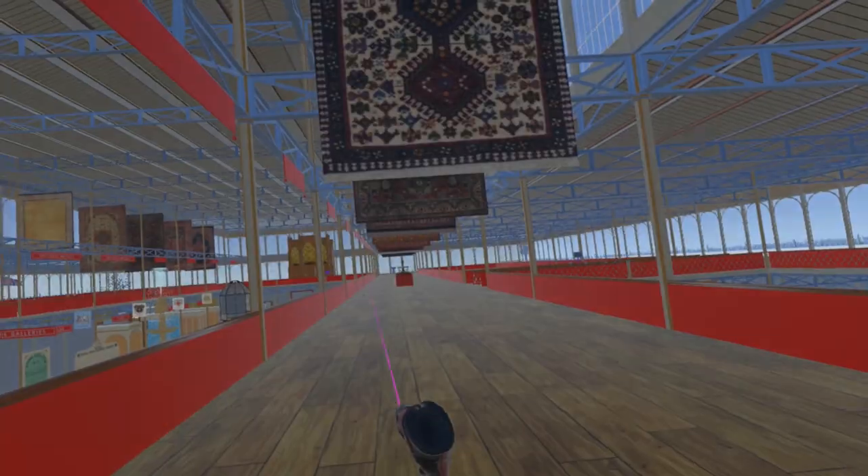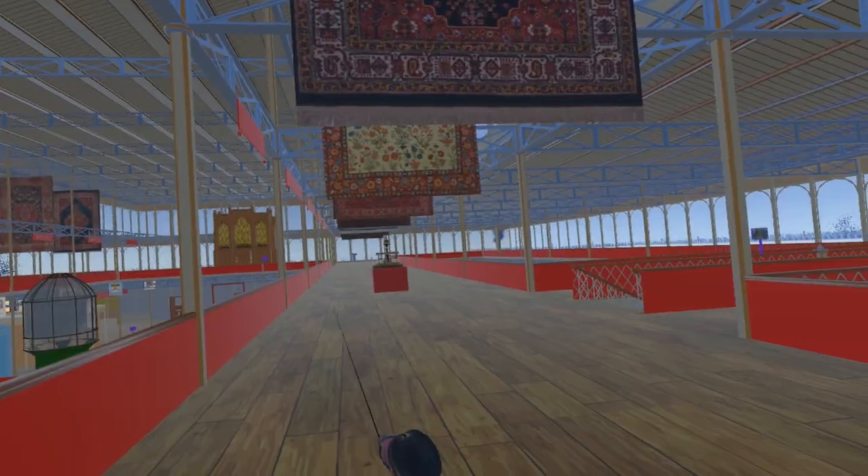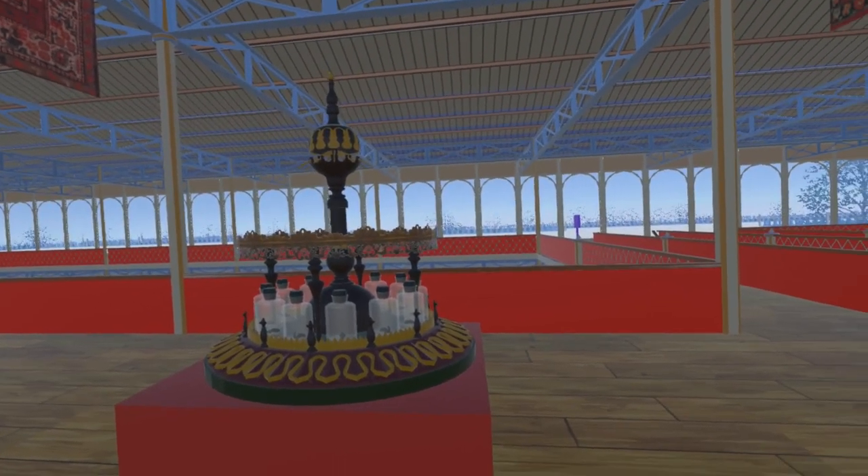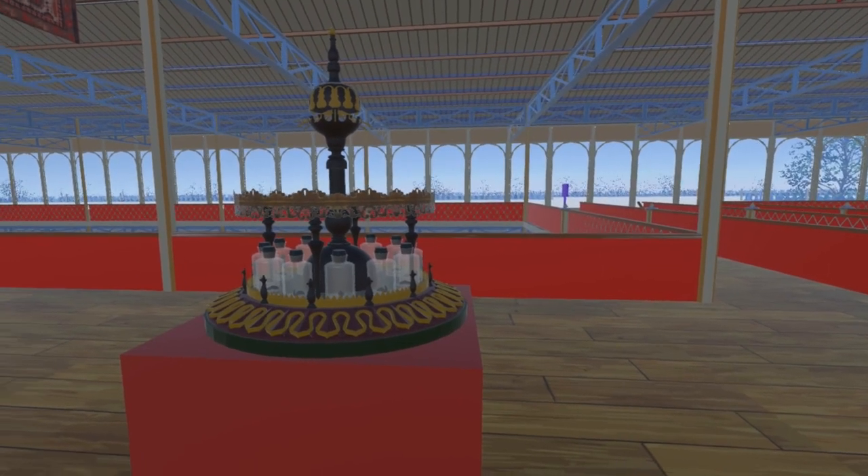Continuing west the carpets resume. The simulation currently contains very few exhibits on the gallery level. One exception here is the Tempest prognosticator, which we introduced in video 39.